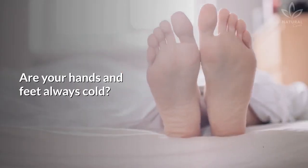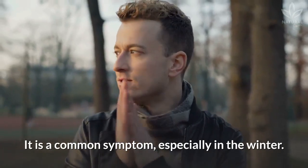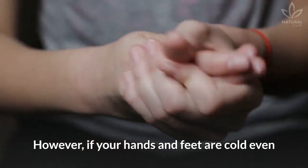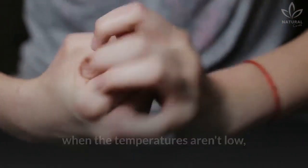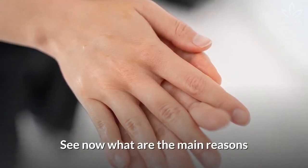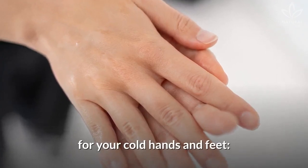Are your hands and feet always cold? It is a common symptom, especially in the winter. However, if your hands and feet are cold even when the temperatures aren't low, it might be caused by health issues. See now what are the main reasons for your cold hands and feet.